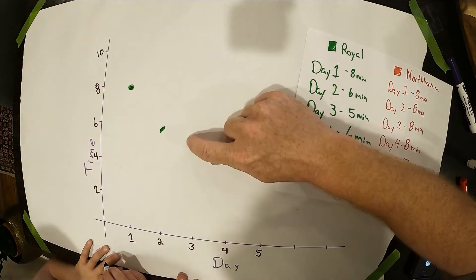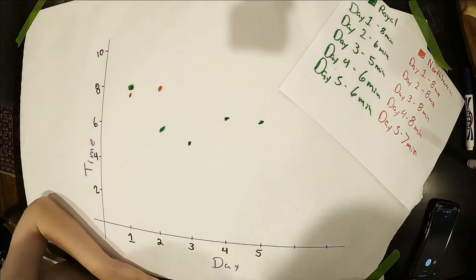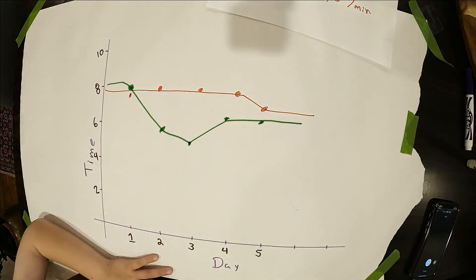We did five trips on Royal and five trips on North Haven. What did we find? That Royal was faster. That's right — going down North Haven took an average of seven point six minutes and going down Royal took an average of six point two minutes. So which way are we going to go to school now? Royal. That's right, good job!